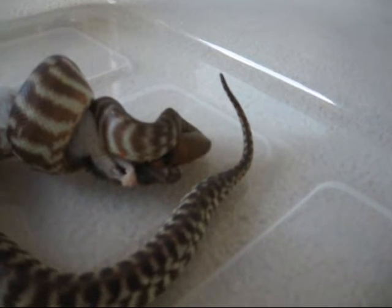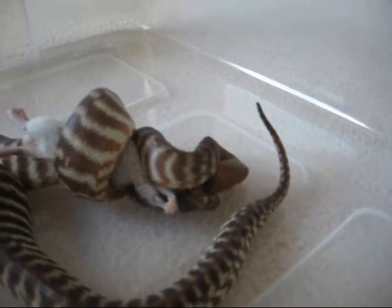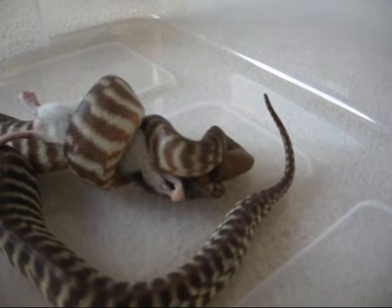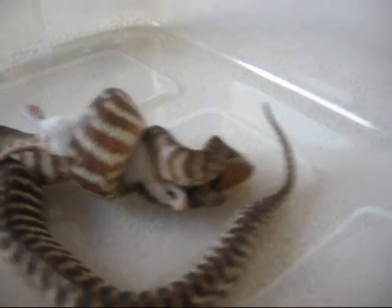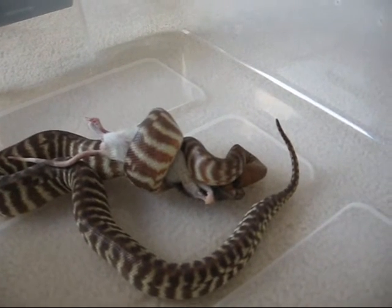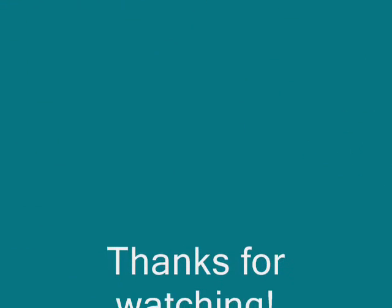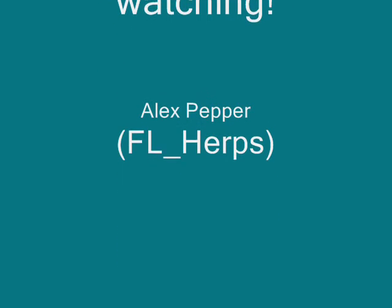We won't videotape all that. So that was what I think is called luring in Aspidites ramsayi, the woma python. If anyone else knows more about it, I'd love to hear what else is known about it. That's the female woma, possibly doing what's called luring. Out.